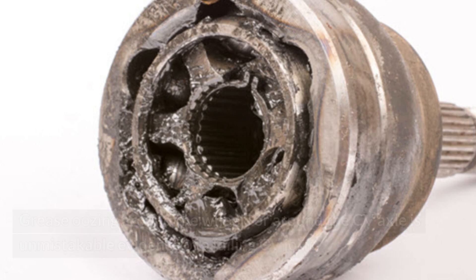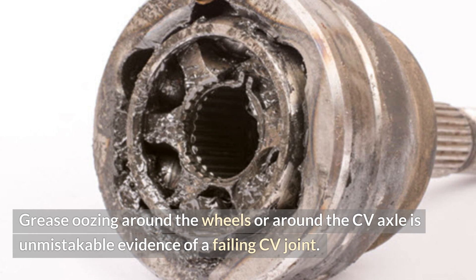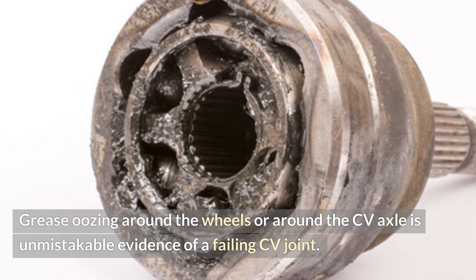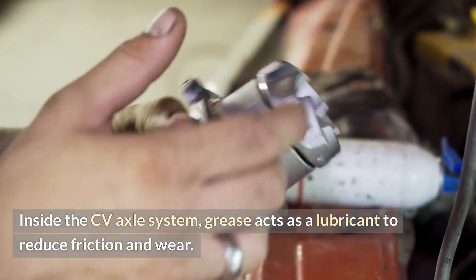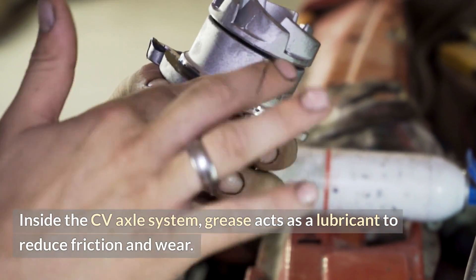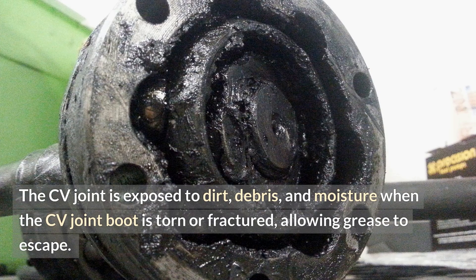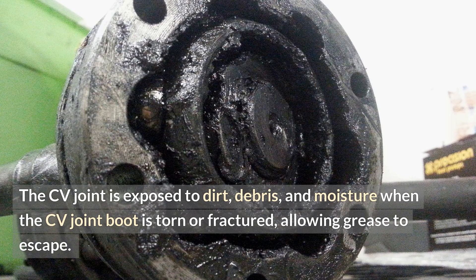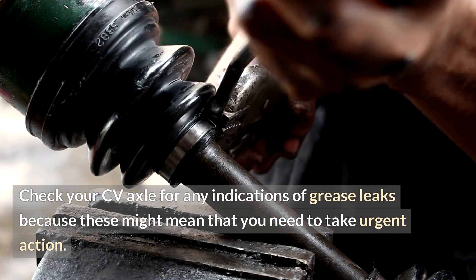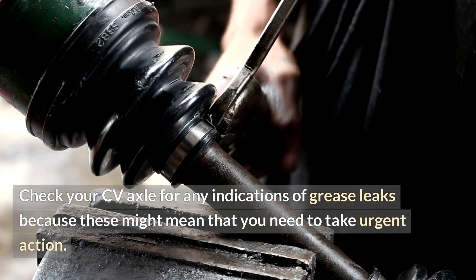Grease leakage. Grease oozing around the wheels or around the CV axle is unmistakable evidence of a failing CV joint. Inside the CV axle system, grease acts as a lubricant to reduce friction and wear. The CV joint is exposed to dirt, debris, and moisture when the CV joint boot is torn or fractured, allowing grease to escape. Check your CV axle for any indications of grease leaks, because these might mean that you need to take urgent action.